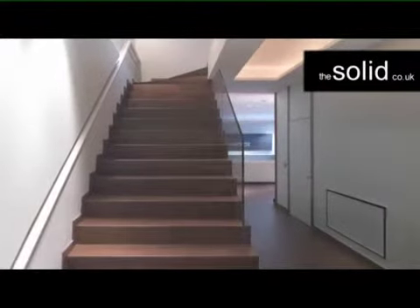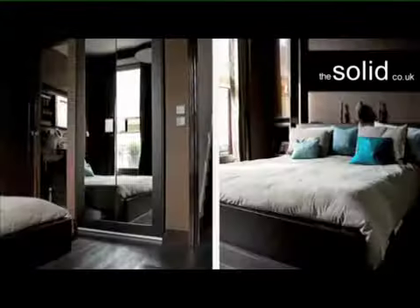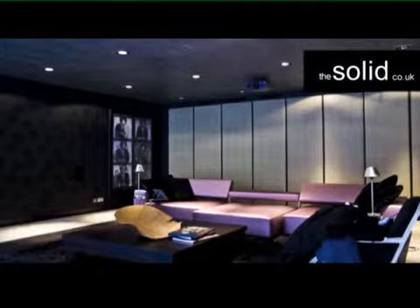Welcome to the Solid's latest high-spec refurbishment project. The quality is here for you to see. But when it comes to a job like this, the bits that your eyes can't see matter too.